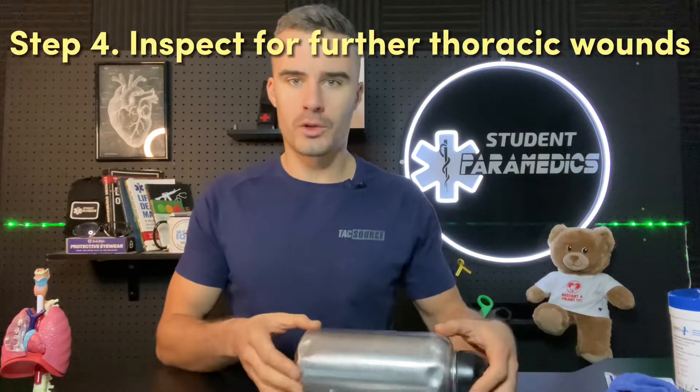You also want to get rid of any dirt or grime which may cause the adhesive to stick to that rather than to the skin. And lastly, whether the patient is supine or prone — doesn't matter, however they're sitting — you want to roll or turn them so you can look at the other side, their back or their front, to check whether there are any other wounds, potentially an exit wound if the patient has been shot.